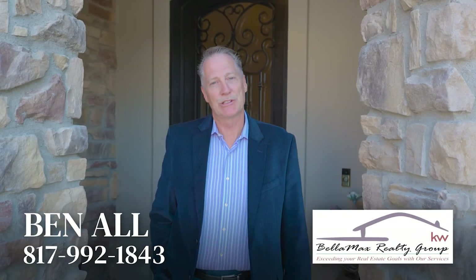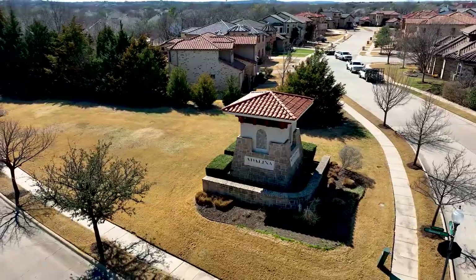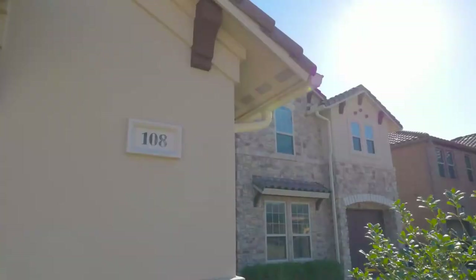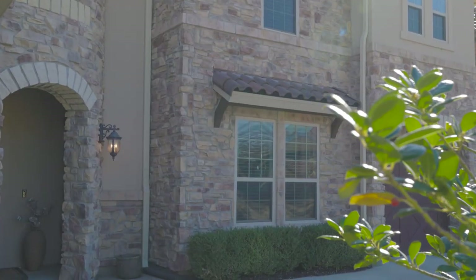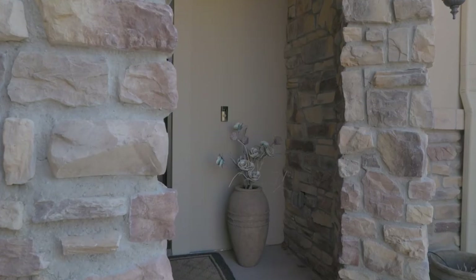Hey guys, it's Ben Aul with Keller Williams Realty, Bellmax Realty Group, and today we are at 108 Audrey in Keller. This is the Adelina section of Hidden Lakes — a great little community with about 25 custom-built homes. They've all got tile roofs and a Mediterranean-style look, so a super high-end finish out throughout. This property is 4,274 square feet, with five bedrooms, four full baths, and it's just extremely well done.